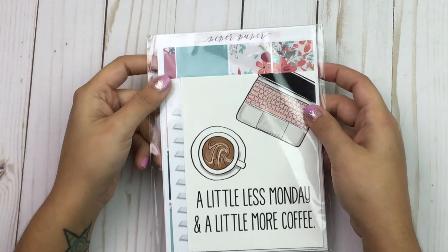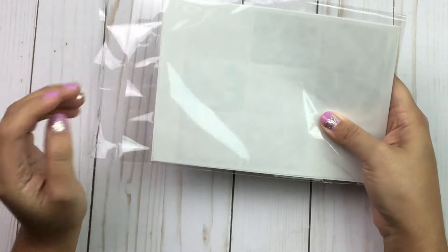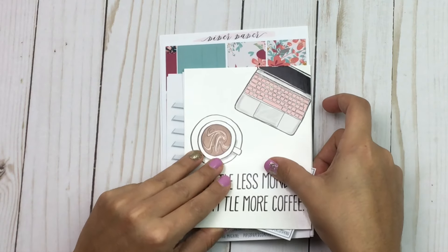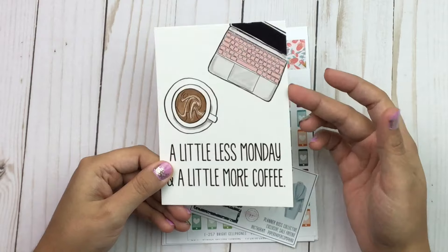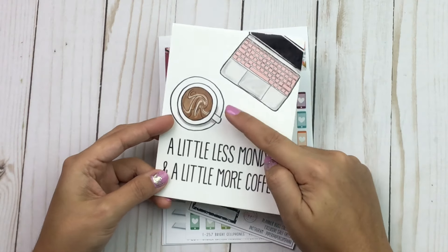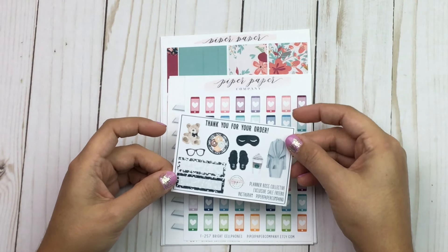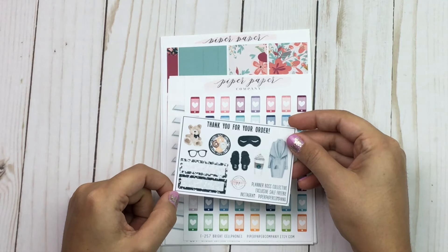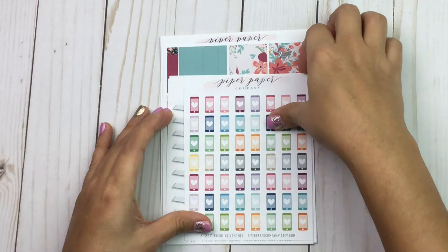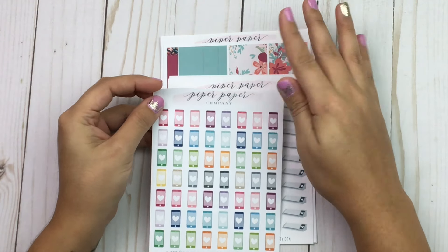The first shop is Piper Paper Company, from the Planner Boss Collective sale. Her orders come with a cute little card on top you can use for a Project Life kind of card — it says 'A little less Monday and a little more coffee.' There's also a sampler with cute pampering stuff and a Planner Boss Collective exclusive sale freebie with her Instagram. The first thing I got were her little cell phone stickers, and all of these stickers are on matte paper.